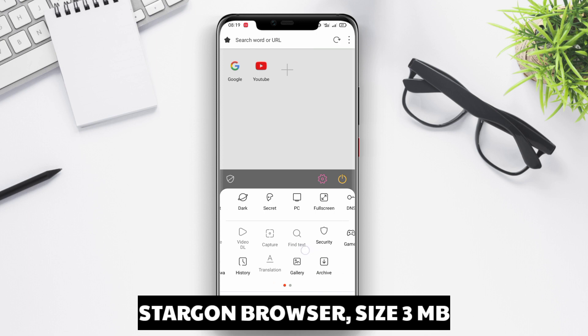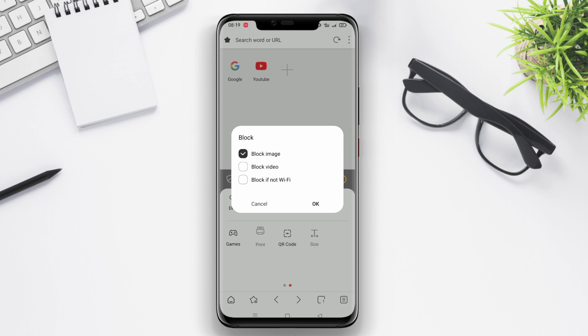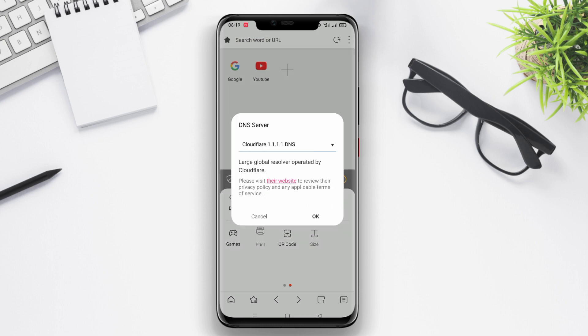Stargon Browser is a lightweight and fast browser application for Android. This application is designed using the Chromium Browser engine, thus offering optimal browsing speed.